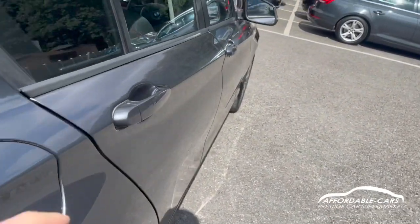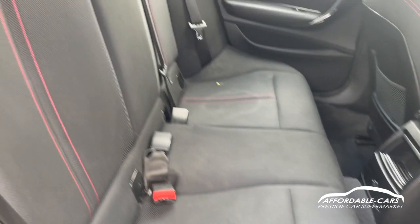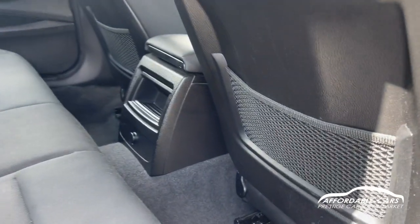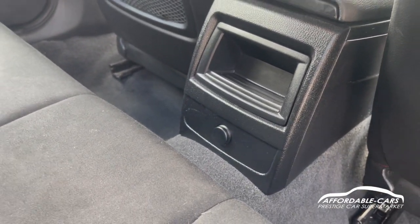Going on to the interior and the rear, you can see we have the gorgeous cloth seats with the red contrast stitching — really lovely looking seats, very comfortable and spacious too. We also have rear netting for storage space on the back of the seats, plus some storage space and a 12-volt socket for charging.